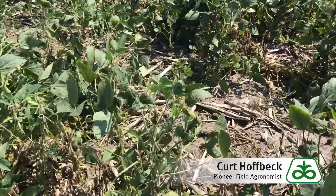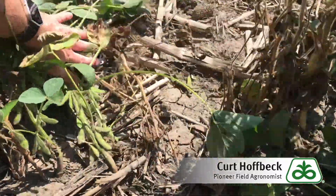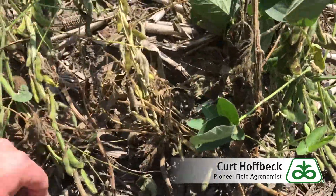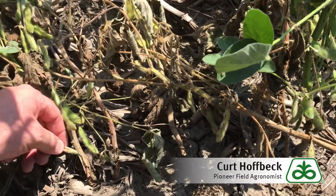As you come in and push on the plants themselves, if you hear or see any breaking at the base where the plant meets the soil line, that's probably a good indication that we've got gall midge present.